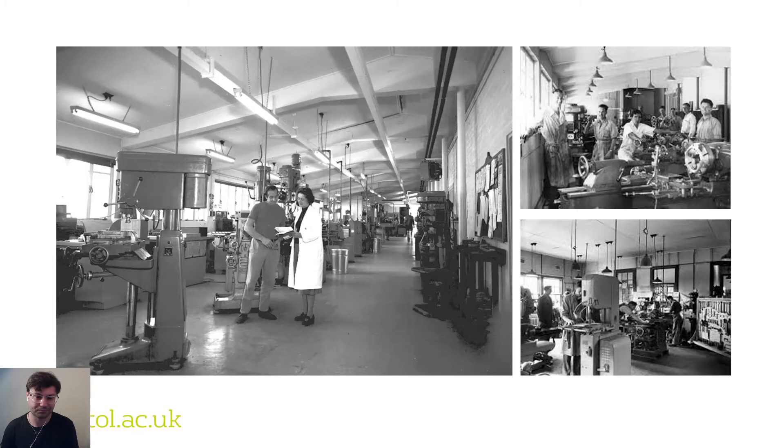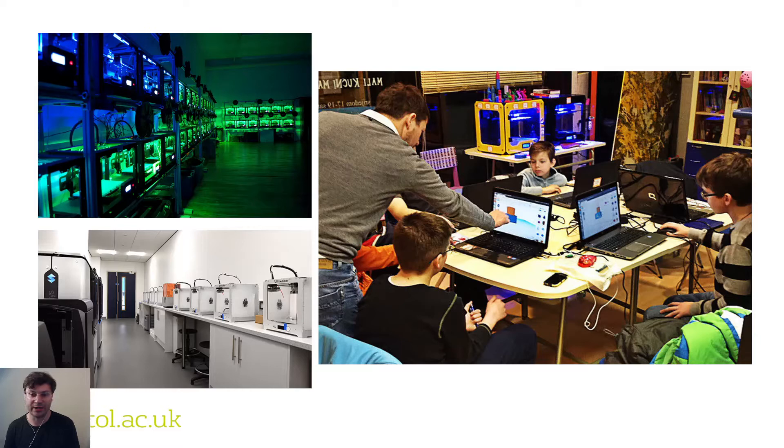Over the past decade we have seen the rise of additive manufacturing in these workshops, and these machines have transformed workshop practice as well as enabling new types of workshops to exist, such as makerspaces. We also see new deployments such as in libraries to enhance their service offerings to society.